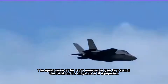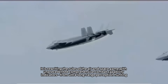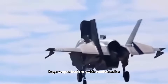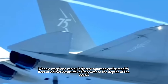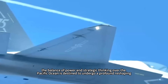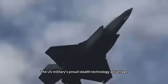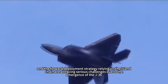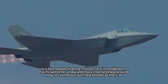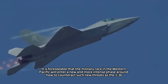The significance of the J-36's emergence goes far beyond the iteration of a single piece of equipment. It is rewriting the rules of the air and space game with unprecedented comprehensive combat capability indicators — from ultra-long-range perception and hunting to huge weapon loads and a wide combat radius. When a warplane can quietly tear apart an entire stealth fleet or deliver destructive firepower to the depths of the ocean, the balance of power and strategic thinking over the Pacific Ocean is destined to undergo a profound reshaping. The U.S. military's stealth technology advantage, the core position of carrier strike groups, and the forward deployment strategy relying on the island chain all face serious challenges due to the emergence of the J-36. It is foreseeable that the military race in the western Pacific will enter a new and more intense phase centered on how to counter such new threats as the J-36.